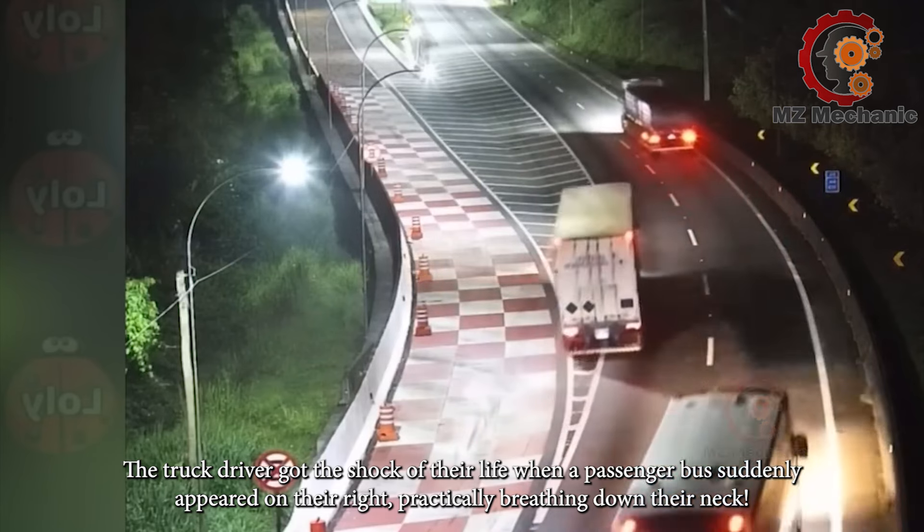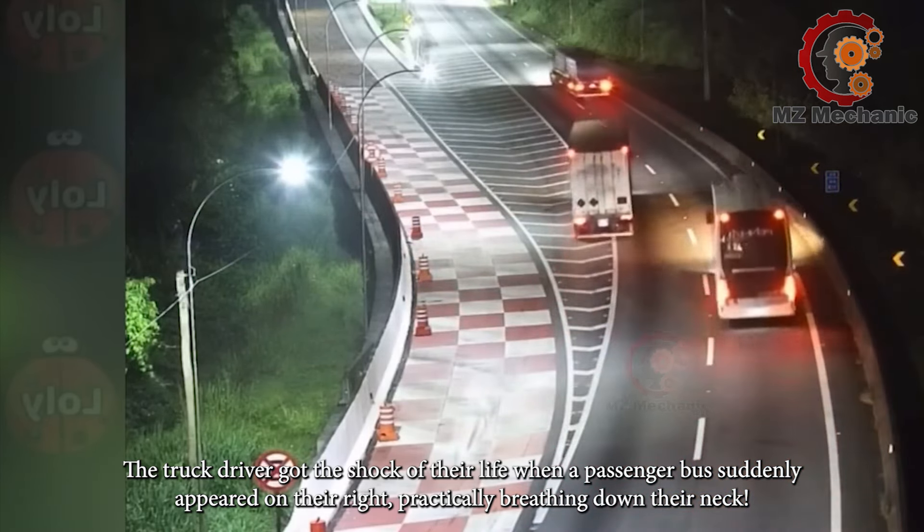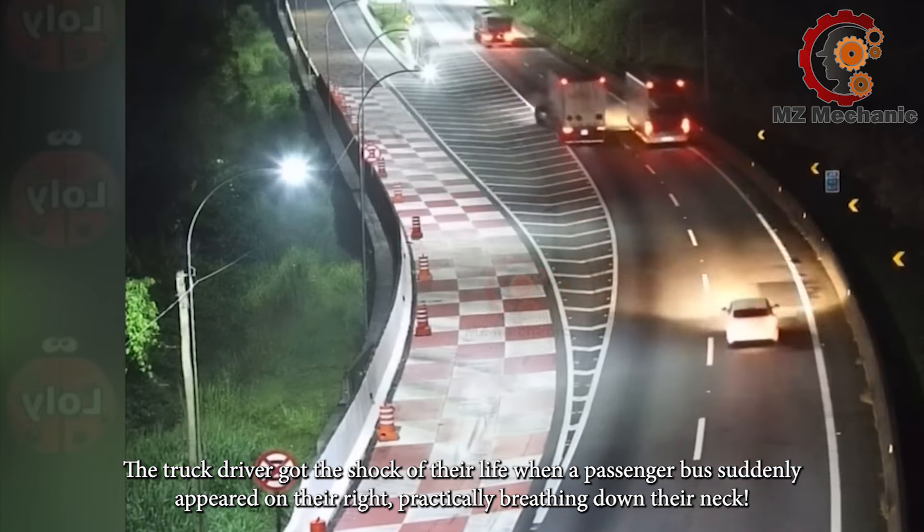The truck driver got the shock of their life when a passenger bus suddenly appeared on their right, practically breathing down their neck.